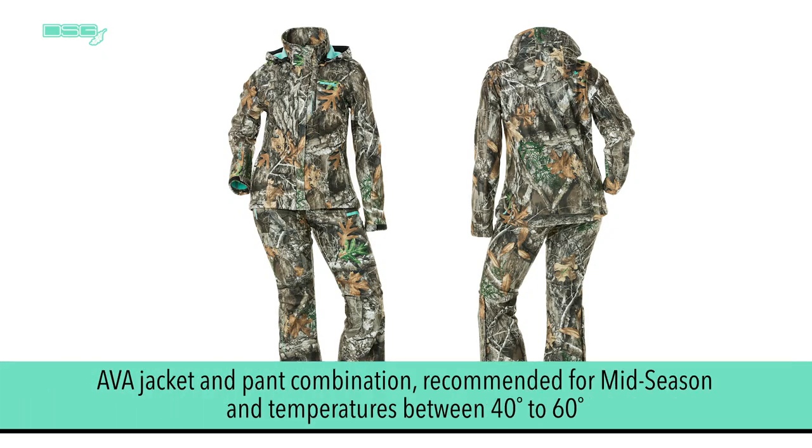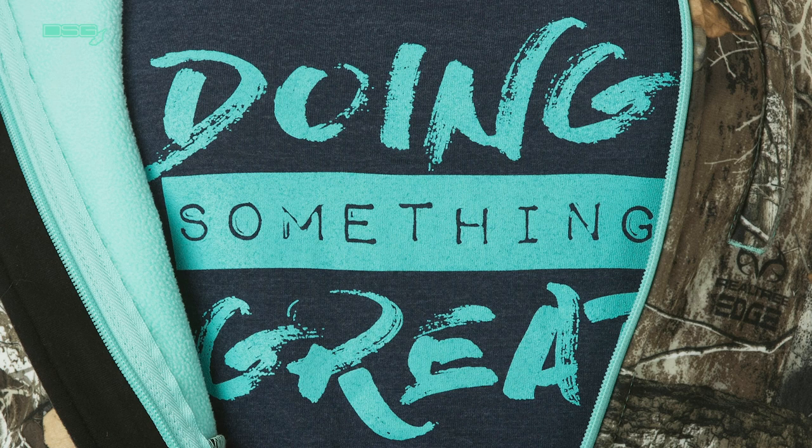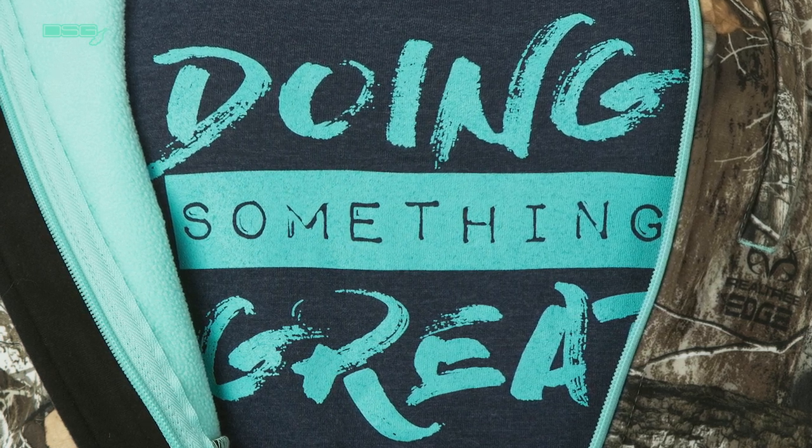Next, we'll look at the Ava jacket and pant combination. They are recommended for mid season and temperatures between 40 to 60 degrees Fahrenheit. Available in Real Tree Edge camo, the outer shell is micro tricot and the interior is lined with soft aqua micro fleece.